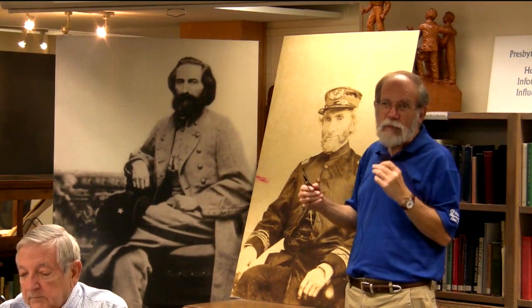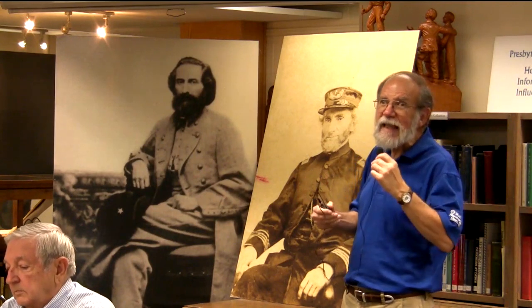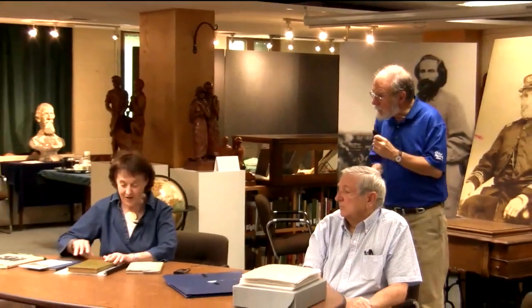You never know what is going to show up in collections at the Heritage Center—from religious connections to Montreat to different places. And Mary Stannard has brought some hymn books, and since this is Worship Music Week in Montreat, it's very appropriate.